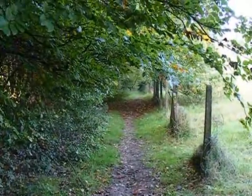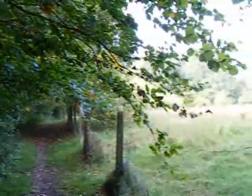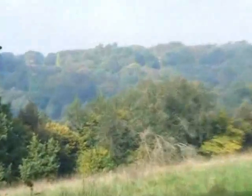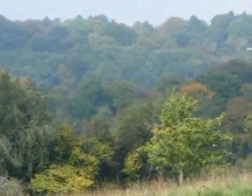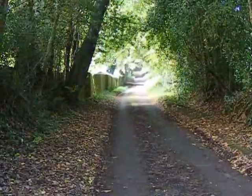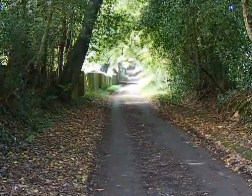Now getting out into the countryside on the Greensand Way. And as you can see over to my right, autumn is coming — some colours are starting to emerge, perhaps not too clear in this video. The Greensand Way now proceeds uphill along this shady lane.